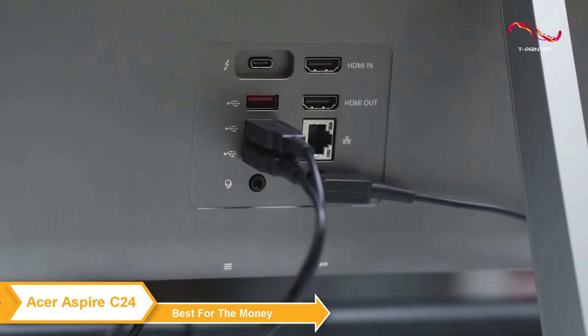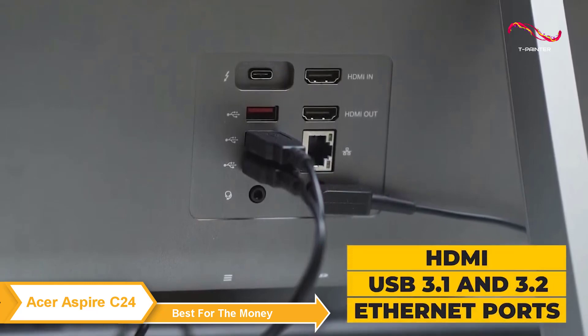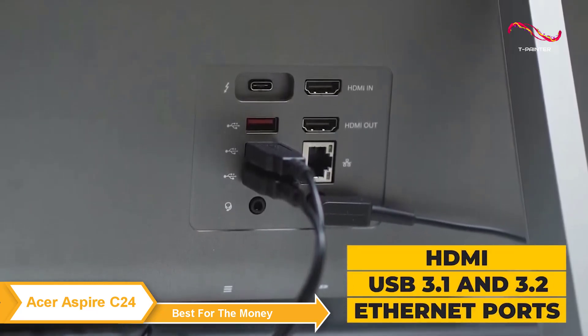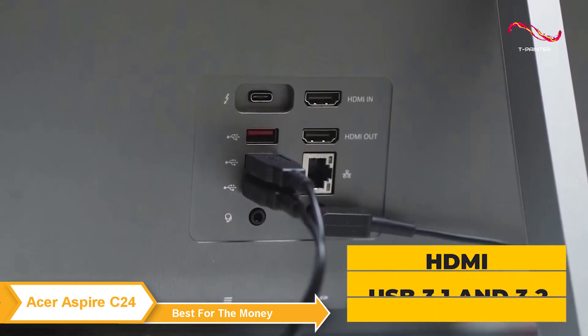The Acer Aspire C24 comes with great connectivity options, including HDMI, several USB 3.1 ports, a USB 3.2 port, and Ethernet ports, making it easy to connect to other devices or to your home network.